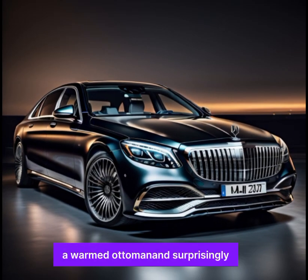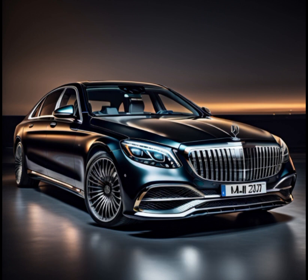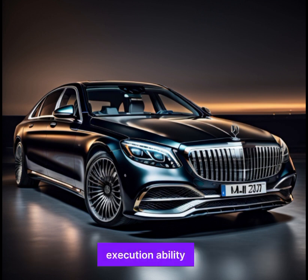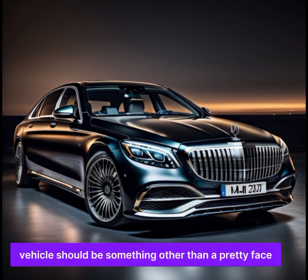For those who genuinely want to unwind, the rear seats offer a massage function, a heated ottoman, and a reclining position that essentially transforms them into beds.